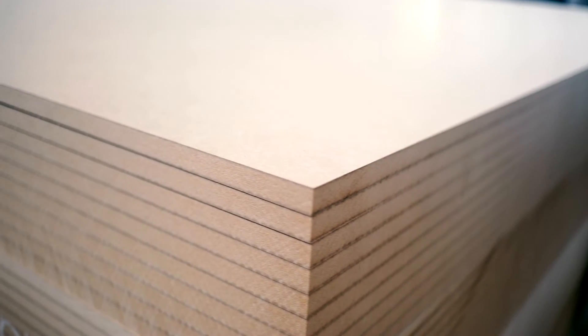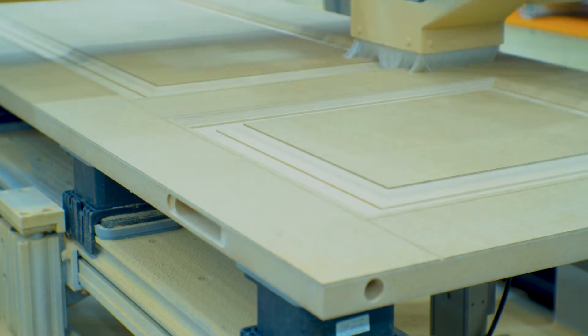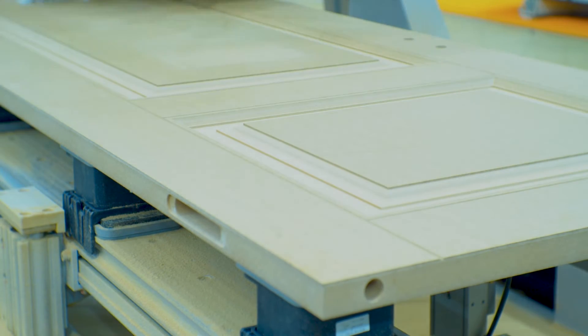Commercially, MDF works well for retail fixtures, office furniture and exhibition stands. Its consistent density ensures reliable results. MDF boasts a sleek surface making it ideal for intricate designs. It's cost effective, easy to work with and minimises splintering.